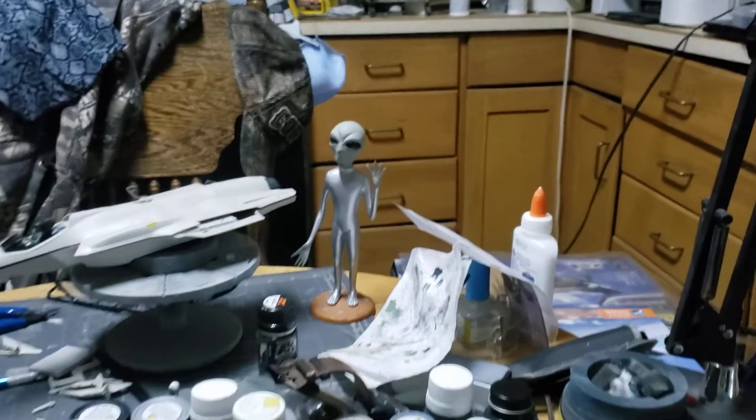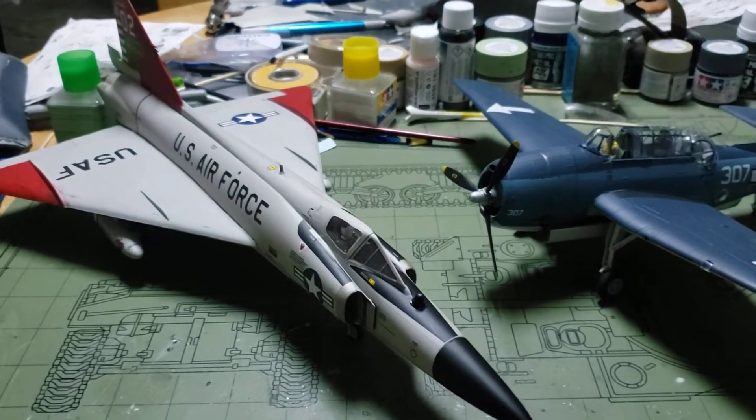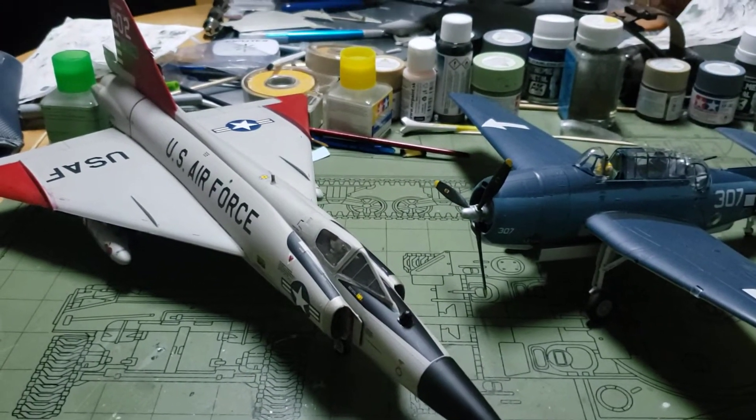Good evening fellow modelers, welcome back to Midnight Modeling. Tonight we're going around the table for November 19, 2020.